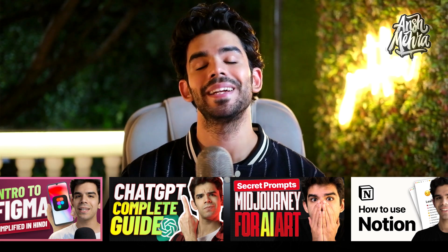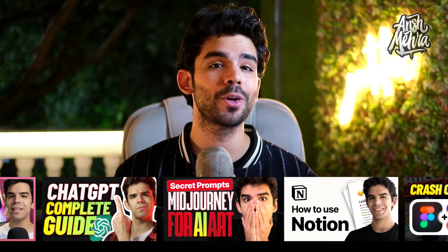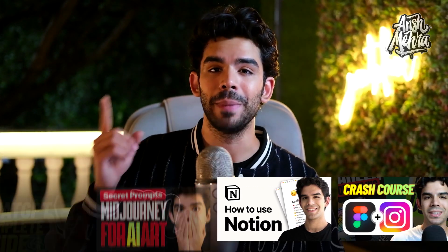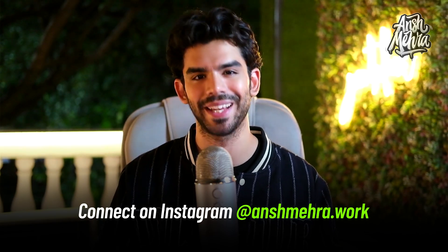If you're here for the first time, my name is Ansh Mehra and I create content around AI, design and technology. I hope you've subscribed and hit the bell icon. Make sure you comment below what topics you'd like me to cover in the next set of videos. Make sure you like, comment and connect with us on Instagram. I hope that you're taking care of your mind and body. This is your dost, Ansh Mehra signing out.